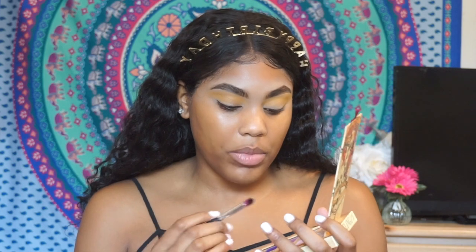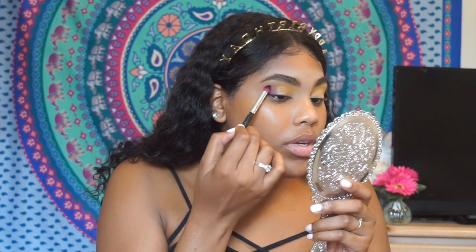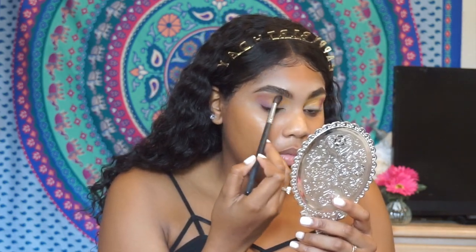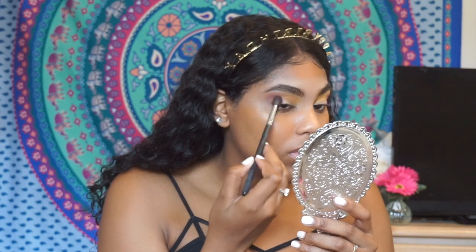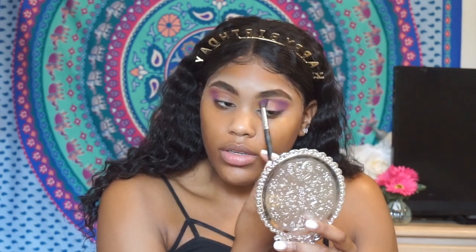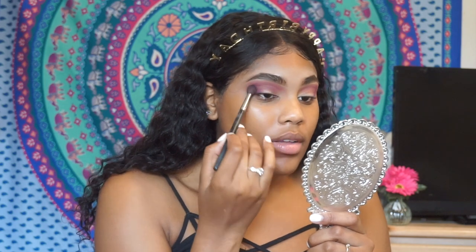Now I'm going to go with the outer V shade — I'm going to take this purple shade called Flamingo and use it as my outer V shade. It's not super pigmented, but I can see the pigmentation. I'm just going to apply it first and then blend it out. As I blend, I'm applying a little bit more because it kind of blended away like I figured it would. But look at that pigmentation — it definitely layers very well. I was able to really finesse it.